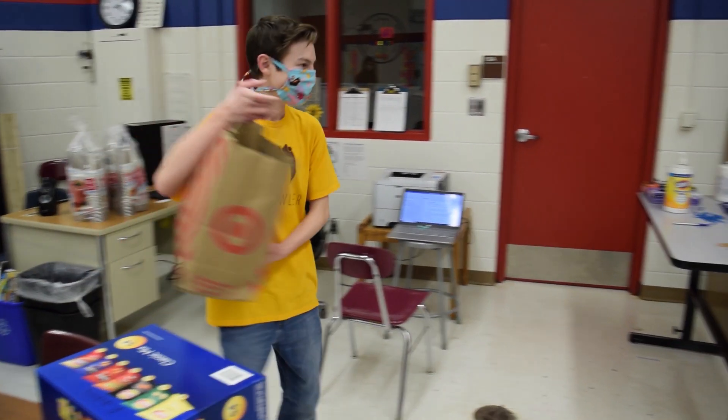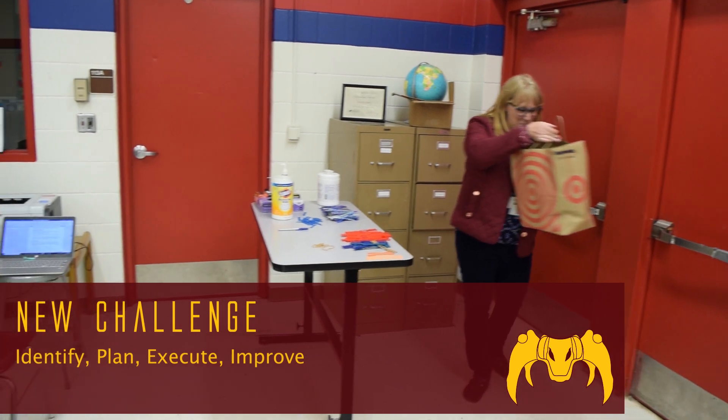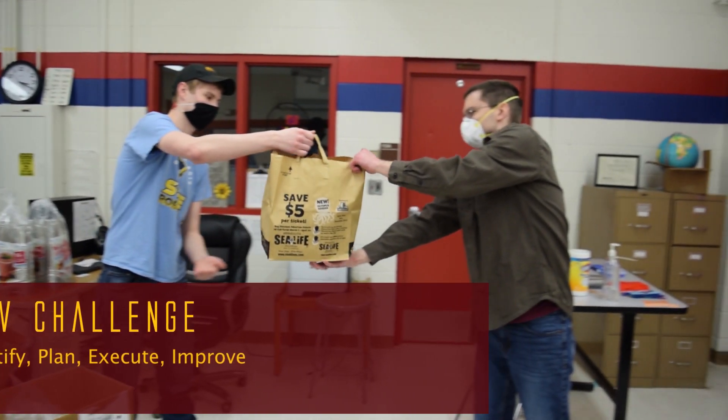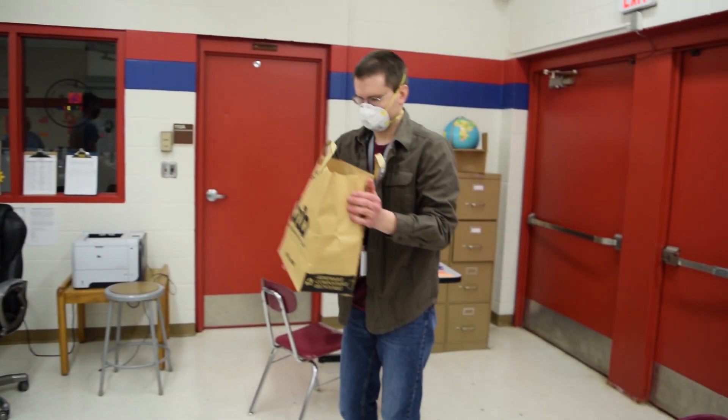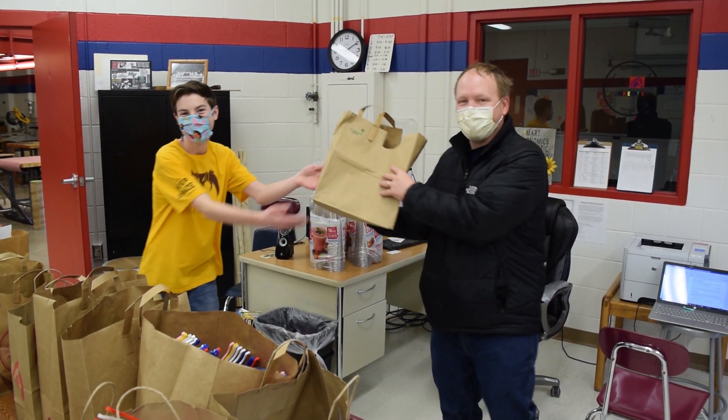The students identified a new challenge, created a plan, executed those plans, and made improvements along the way. While the conditions of this pandemic are unfamiliar, the way in which we transitioned our season fell well within the skill sets we use every day at robotics.